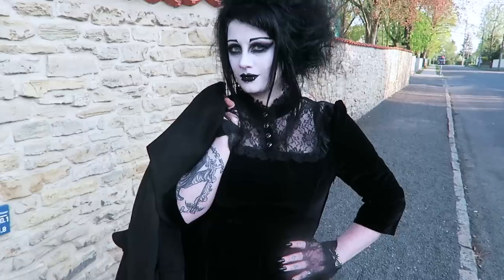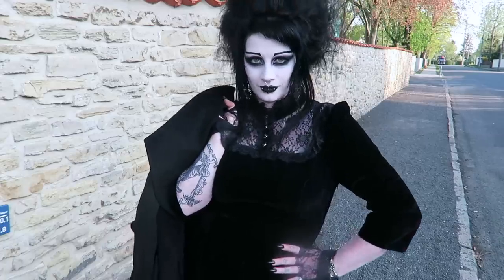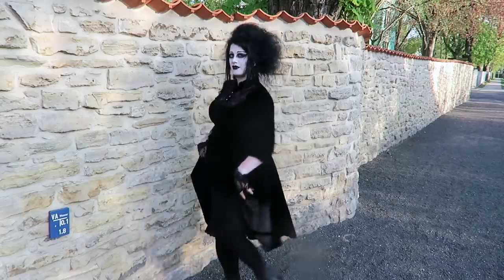Hey everybody! It's time for another outfit of the day. Today's look — is it 1950s? Is it 1850s? Nobody really knows. It's a swingy blend of 50s style and Victorian fashion.